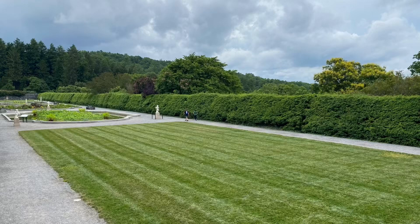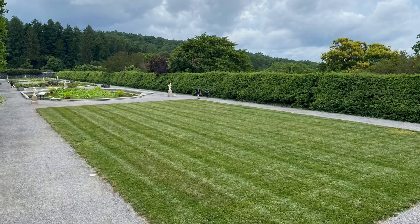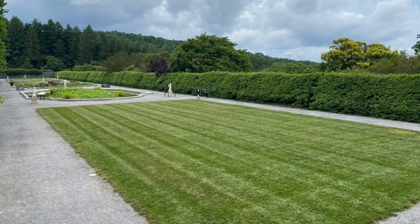As we leave Biltmore, I have one last secret for you. This grassy area, located outside the house and near the gardens, was once a swimming pool. Installed by Cornelia long after George Vanderbilt's death, it was filled in many years ago.